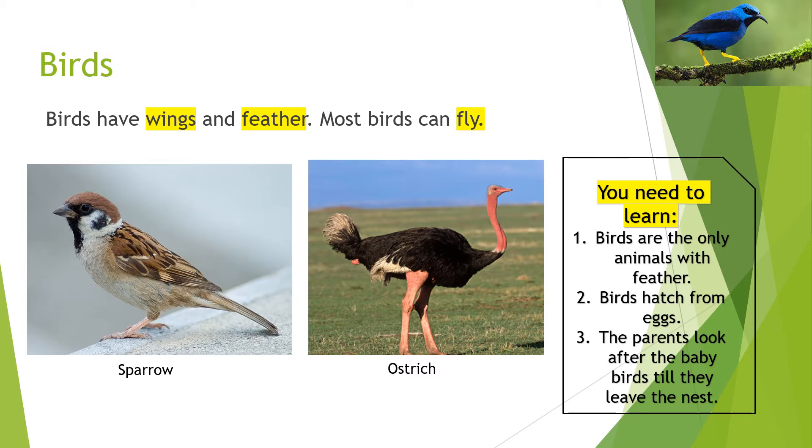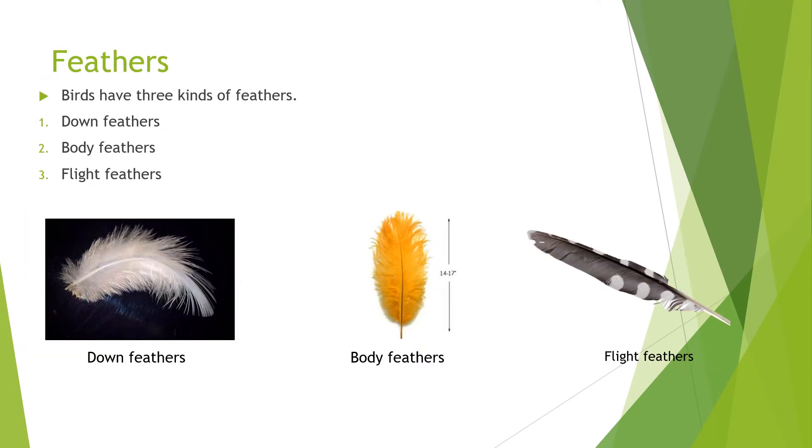The sparrow is a little bird — it can fly. On the other hand, the ostrich is a huge bird which cannot fly. Remember, both of them have wings and feathers. Now let us learn about the feathers of birds. Birds have three kinds of feathers.